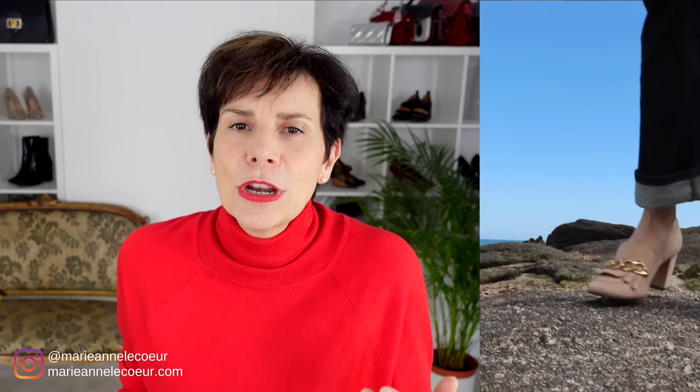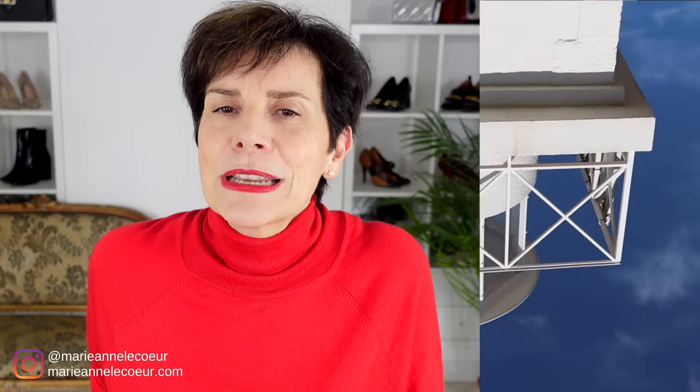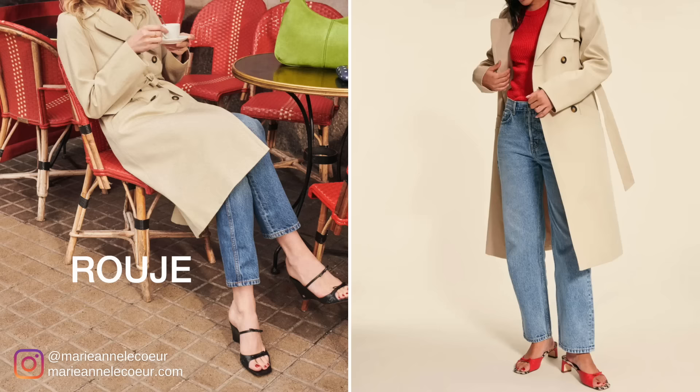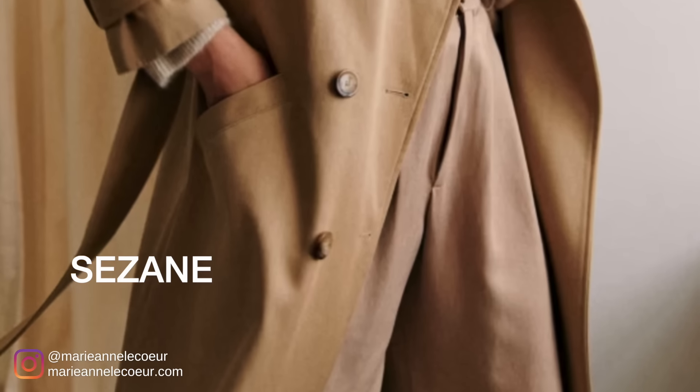From casual looks with jeans and loafers to more formal events over a skirt suit or trouser suit, a trenchcoat will give you a polished and sophisticated look. French women prefer trenchcoats in traditional beige for timelessness and sheer versatility. The French brands featuring the trenchcoat trend will be Rouje Paris, Claudie Pierlot, Rouge, and Sézane.